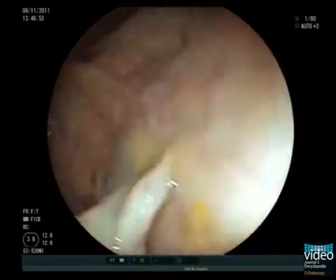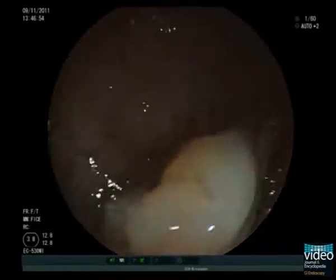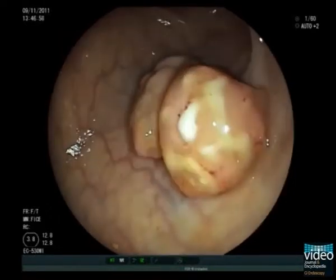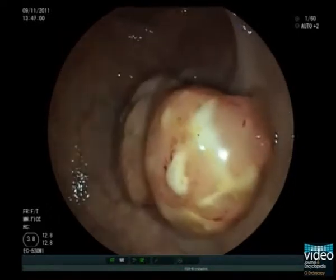Here we perform routine colonoscopy in a 62-year-old female patient with an incidental finding of a singular Peutz-Jeghers polyp located in the upper third of the rectum.